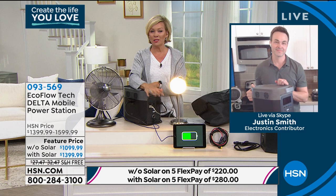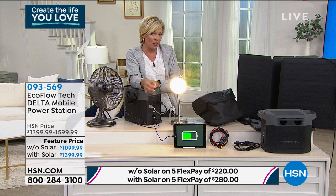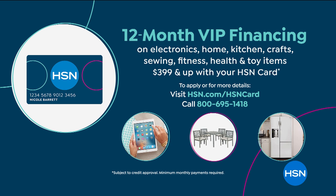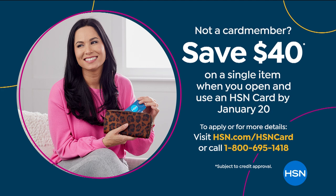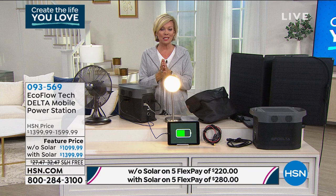The only choice tonight is — please do this. You will wake up tomorrow going, 'I'm so glad I did that.' You pay as little as $220 on any major credit card, debit card, PayPal, or Apple Pay. Or if you get it with the solar panels, it's $280 a month on your choice of card. HSN card holders, you get VIP financing over the course of the next year — without solar panels, $91.66; with solar panels, $116. Apply for the HSN card tonight because for the next 10 minutes you can save an extra $40 on your first purchase — apply it to this.